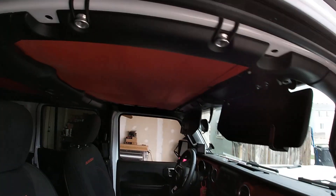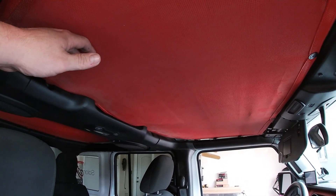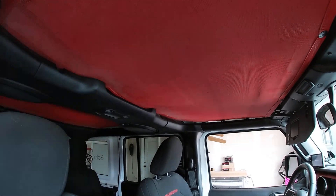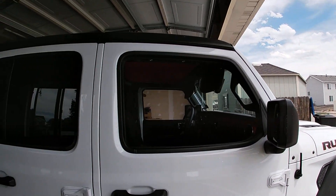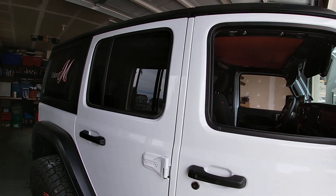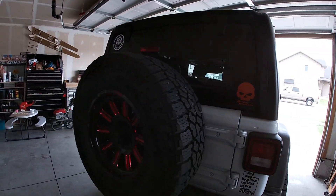As far as interior, the only thing I've really upgraded — and it's definitely an upgrade — is a Spider Web Shade. I've got a video on it. This thing is awesome, it's a lifesaver especially here in Utah where the sun beats on you. Utah, Arizona, Idaho, Colorado — anywhere that gets hot in the summer — that thing's a lifesaver. I went all five tires.